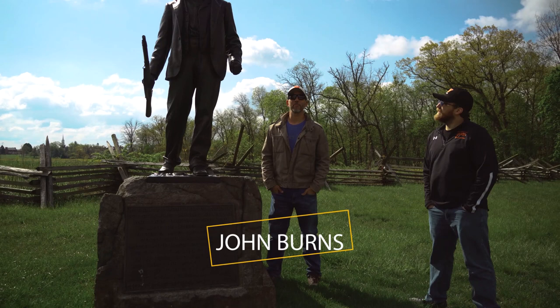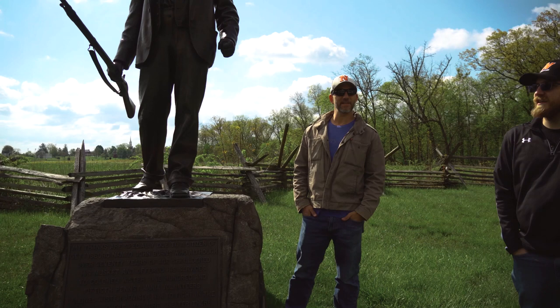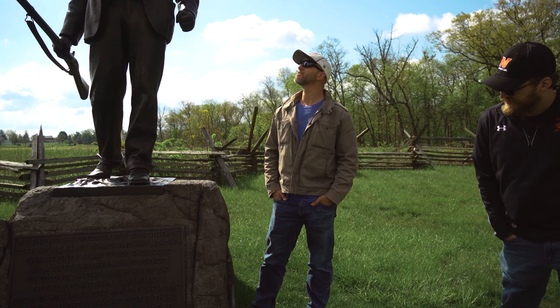As we promised at the cemetery, this is the statue of John Burns, the oldest man to participate in the Battle of Gettysburg. John Burns was a resident of the town of Gettysburg. His monument is located just down the road from the Reynolds statue.